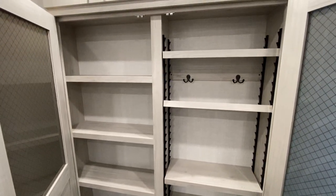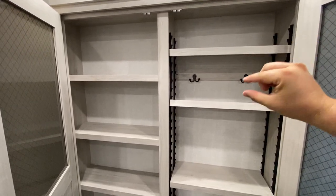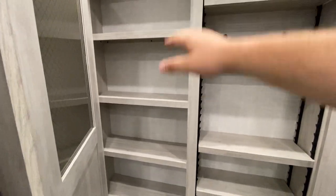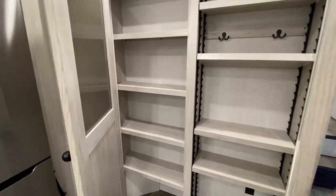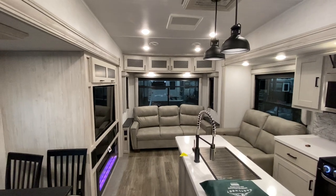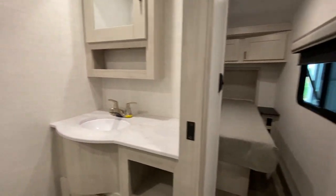Nice big pantry here — you got some places for adjustable shelving, so you can take these out and move them. As you can see, there are little hangers for coats if you want to use this as more of a coat rack and closet type deal. Some shelves are fixed and staying. But nice pantry space, and as all campers know, you can never go wrong with more space. Thank you guys very much again for watching — please make sure to like, subscribe, or drop a comment and tell me how I'm doing.